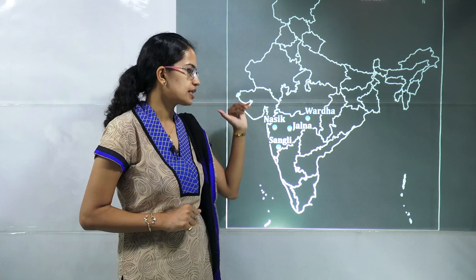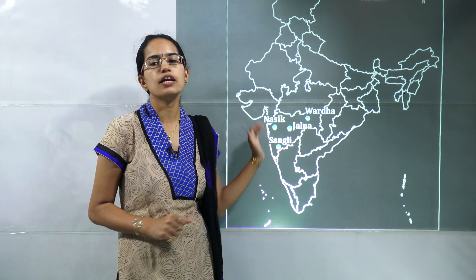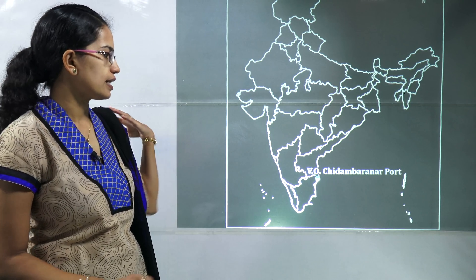The next is inland container depots in Maharashtra. Those are located in Nashik, Jalna, Wardha, and Sangli — all four of these are located in Maharashtra and are important.